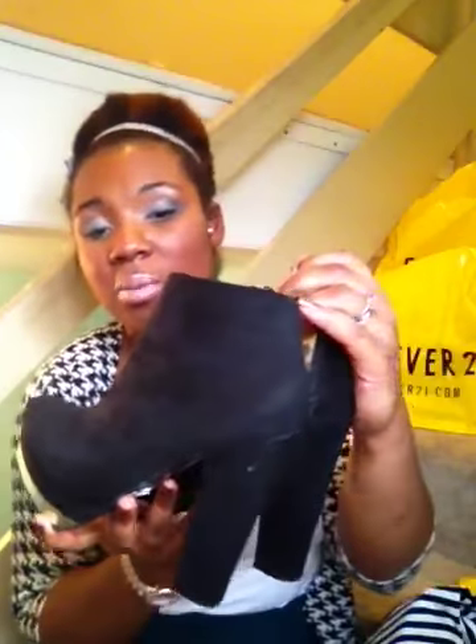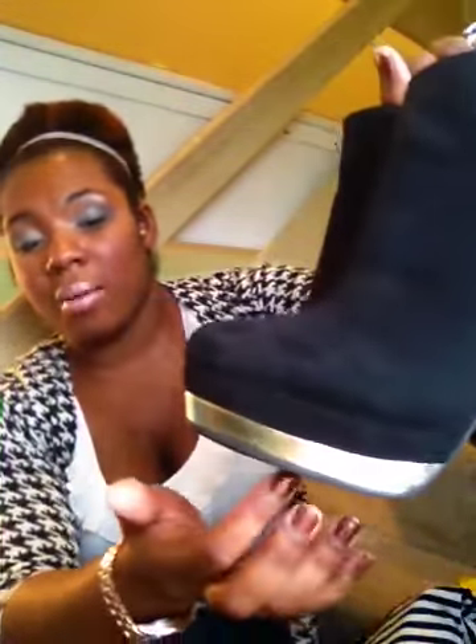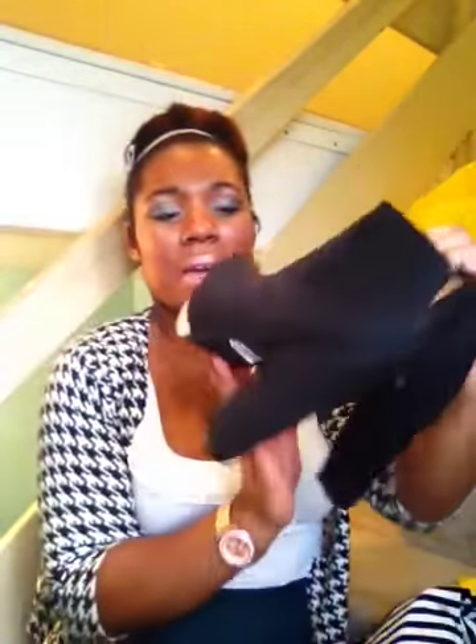These are also some stacked booties as well, and they have the zipper feature in the back — the other ones were on the inside. They also have this nice gold panel at the bottom. These are really comfy as well, and I believe these were $8.50 as well.